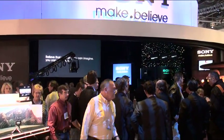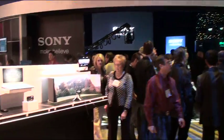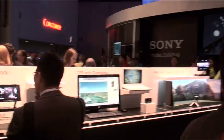Hey everybody, it's Elliot Chun in Las Vegas at CES 2010. Things are just buzzing, and at FutureShop we're at the Sony Pavilion where it's just hopping right now.